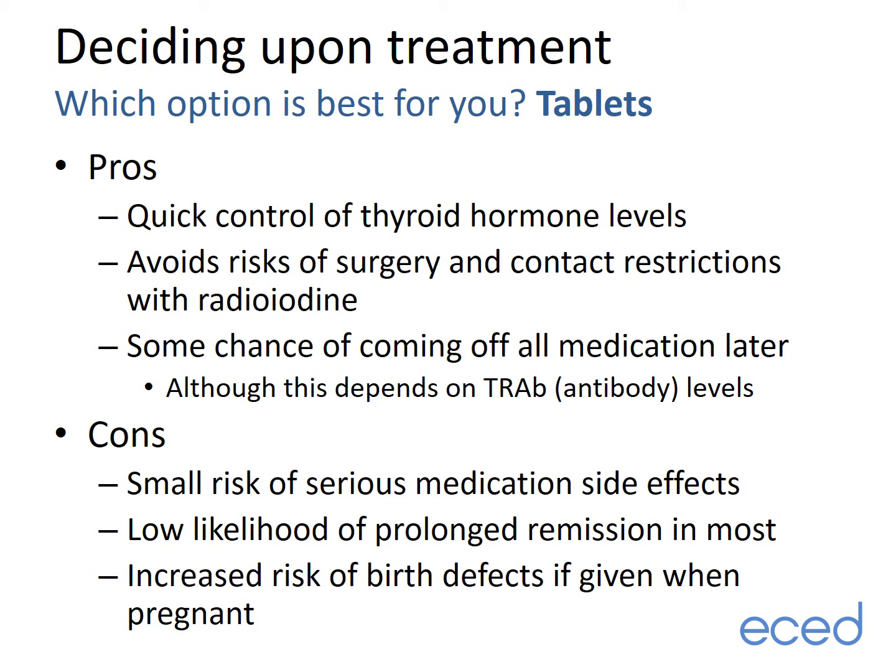Moving on to tablets: the pros include quick control of thyroid hormone levels, avoiding the risks of surgery and the contact restrictions with radioiodine, and some chance of coming off all medication later on — although as mentioned, this depends on the TRAb antibody levels. The downsides of tablets include the small risk of serious medication side effects, the low likelihood of a prolonged remission in most people, and the increased risk of birth defects if given when pregnant.